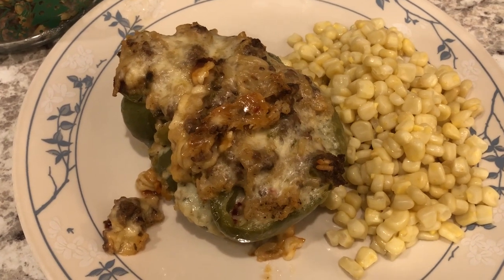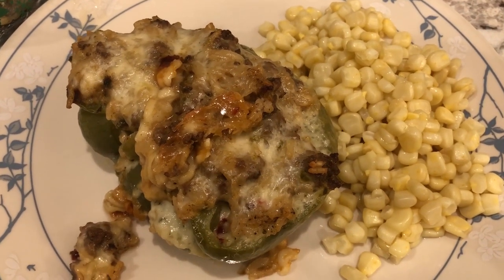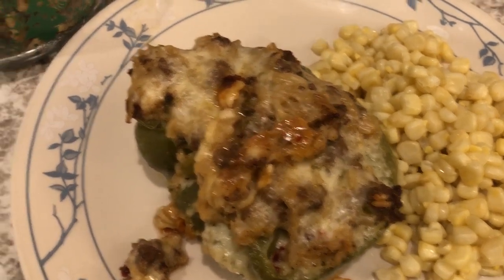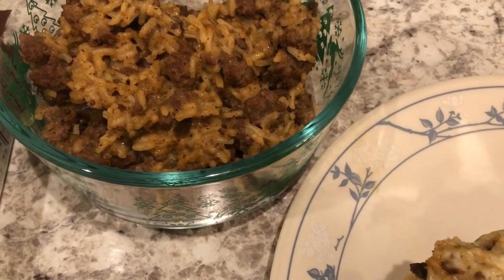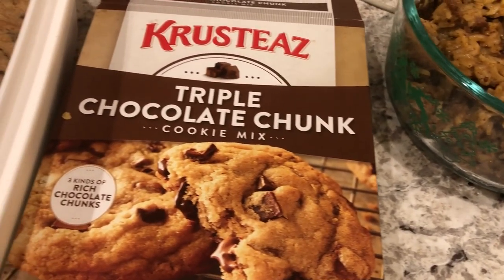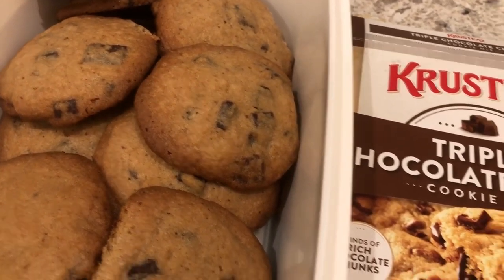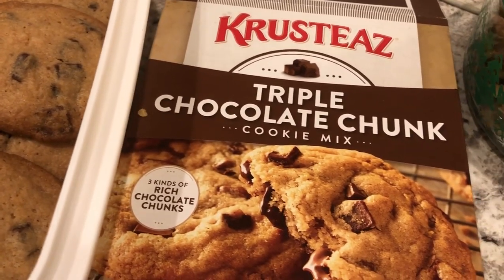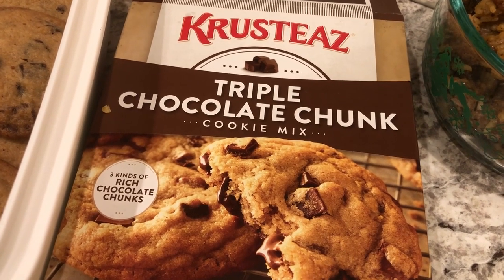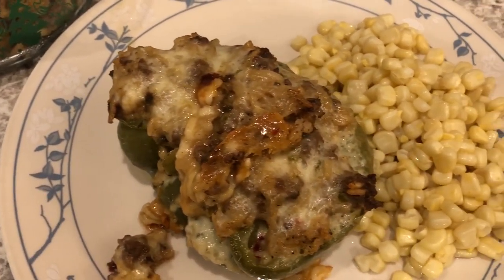Here are the stuffed peppers. It took about an hour to bake, and I am serving it with some corn that I added salt and butter to. Here's what's left over — I'm sure we'll have this for lunch one day. I also decided to make some chocolate chip cookies from the pantry using Crusties mix. This is a really good brand; all their baking mixes taste really close to homemade. So this is what we are having for dinner tonight.